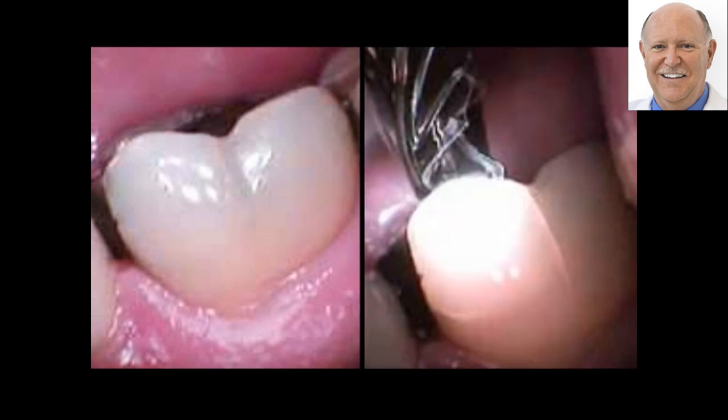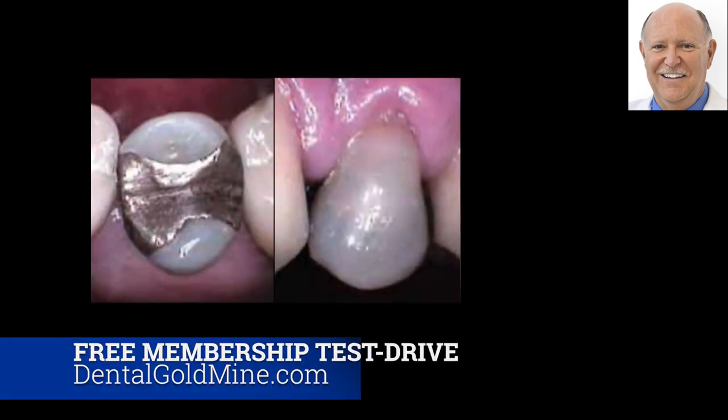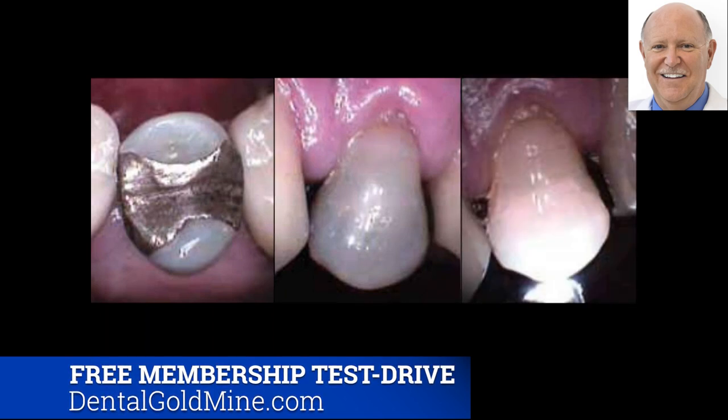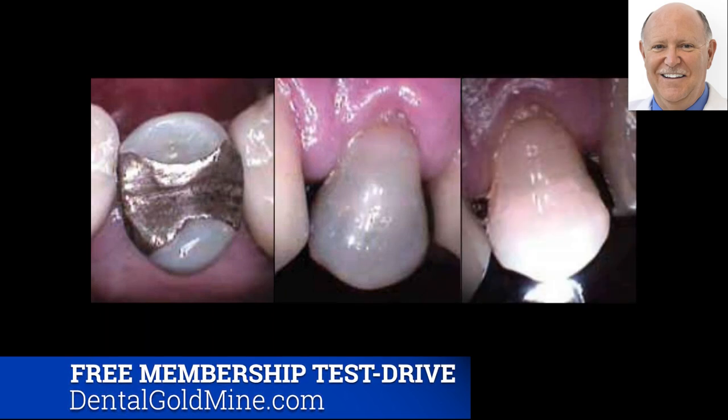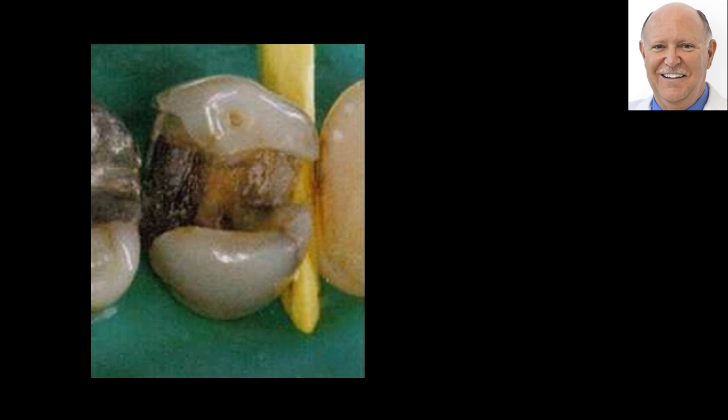Take a look at this tooth — it looks good. But put the transluminator up against it and you see this crack and that crack, and this cusp right here is about ready to break off. Same thing here — you can see where the crack is. Here's an old amalgam looking pretty good, but put the transluminator light on there and you see the crack — that cusp is about ready to break off. Wouldn't it be nice to get to that tooth before it breaks, while you can still conserve more tooth structure for the base under the crown?